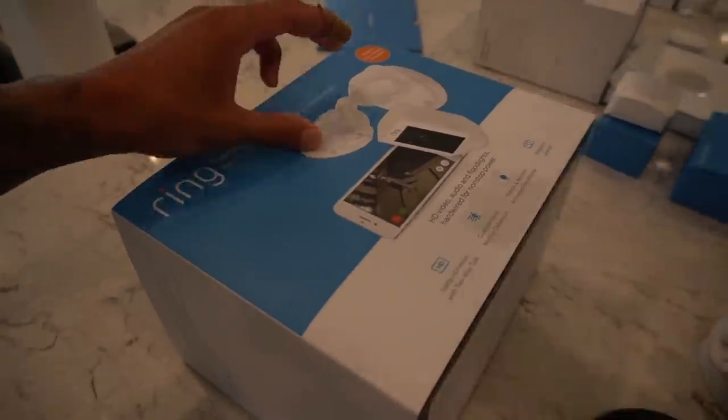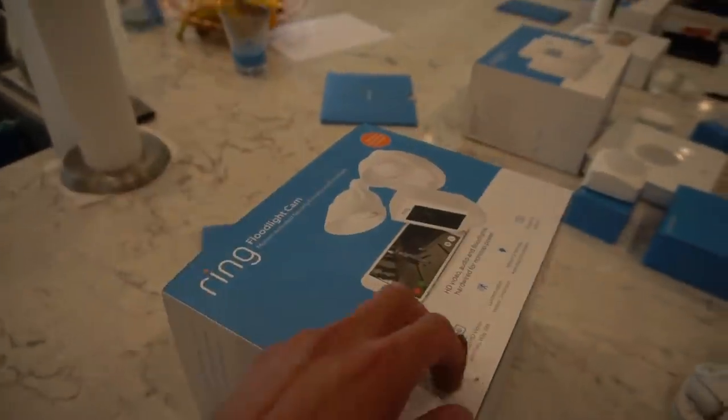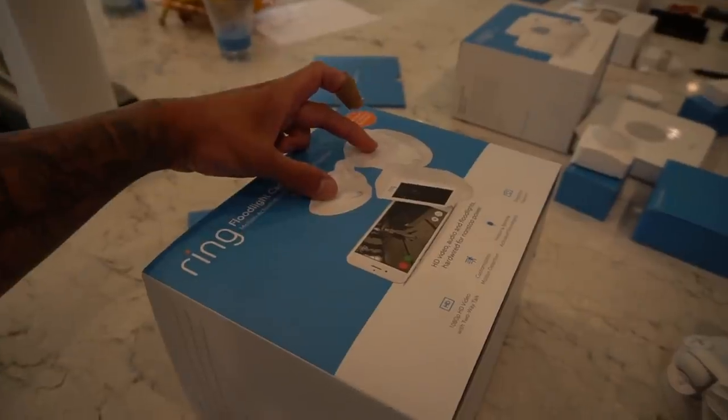We got our floodlight cam — it's a green floodlight cam, so it's not just a cam, it's also floodlights. When you got freaking mischievous people in the front, boom, you hit them with the light.